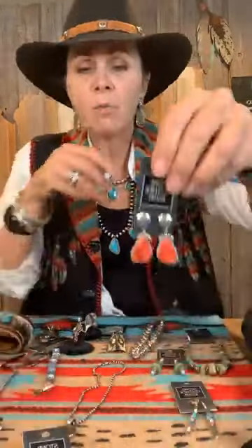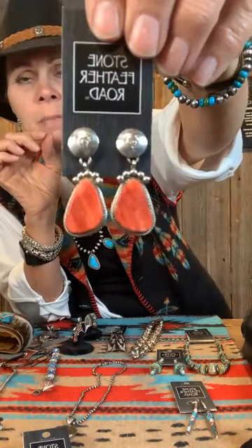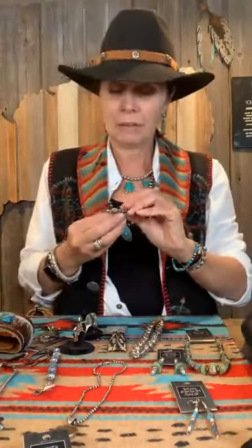This one is a red spiny oyster post earring — a great piece. And again, even with this outfit, this would be pretty. See how pretty it just pops? Earrings matter. They just do.